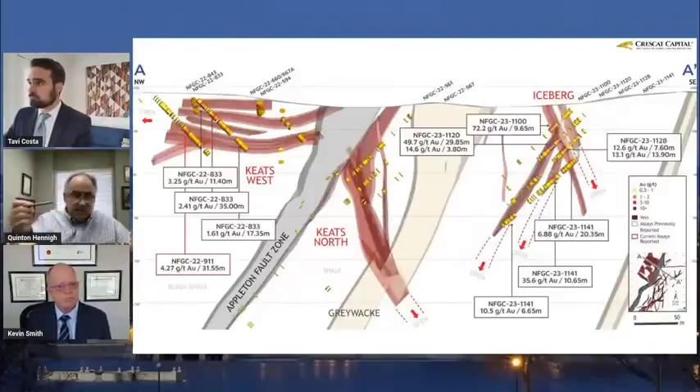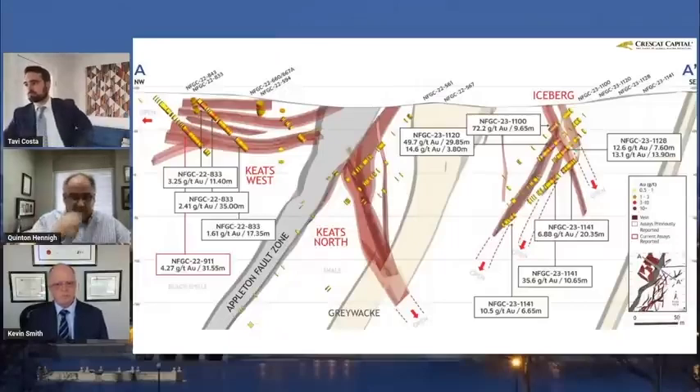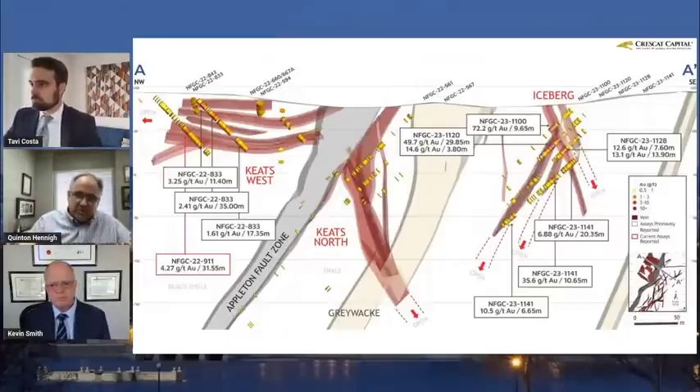Now we're looking at a cross-section more or less east-west. Over here on the left, that's where Keats West is, and you can see the drill hole with the reported interval highlighted in red. You've got a bunch of flat lodes projecting off of the Appleton Fold Zone westward. Very interesting — it's wide open to the west. How big could it be? Could be a lot bigger.